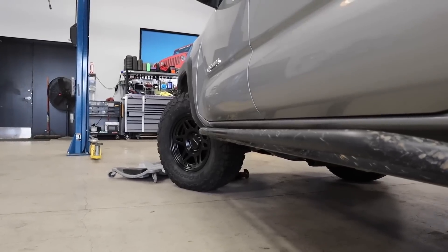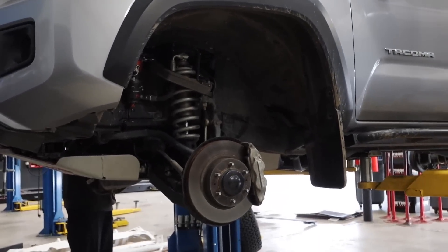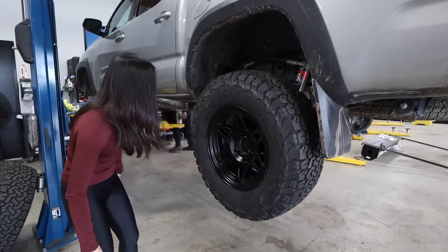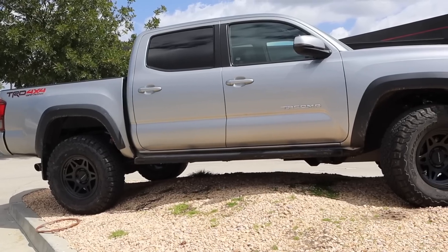Even though I do have a little bit of a lift because of my Fox Performance Elite shocks, I want to show you guys whether they rub and what we had to do to get these to fit on my truck. I think there's going to be a lot of cool stuff if you like anything Toyota Tacoma, off-road, and modding. So let's get into it.